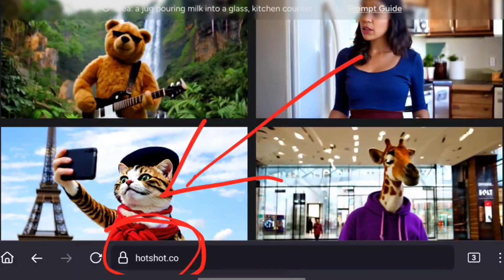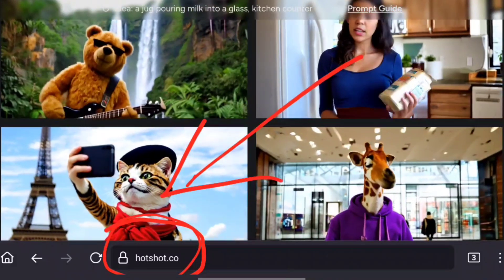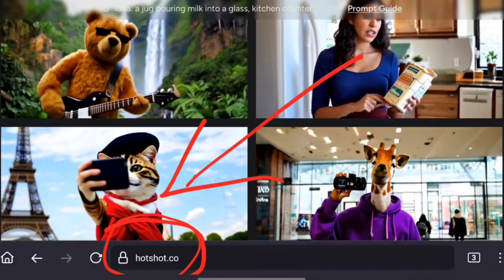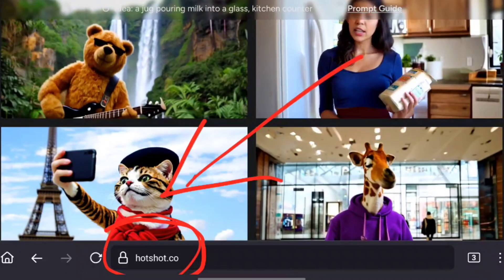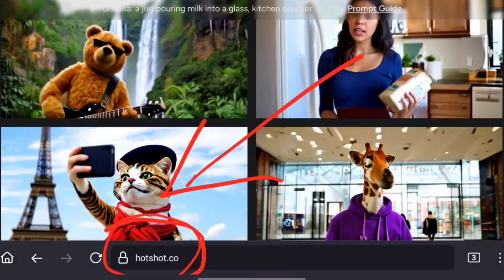I encourage you guys to go ahead and check this site out. This is definitely next level AI video generation — we're talking text to video here, and it is absolutely mind-blowing. Thanks for watching this video, and like, subscribe, and share. I'll see you guys in the next one.